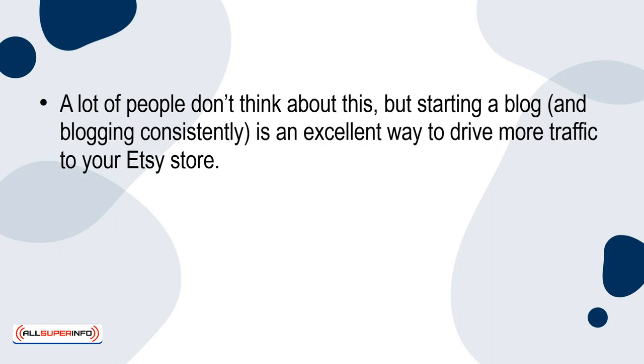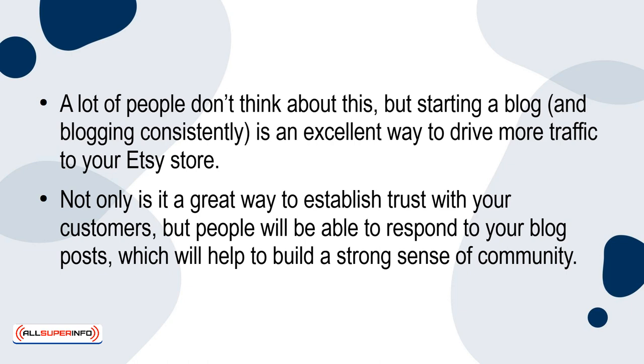2. Start a Blog. A lot of people don't think about this, but starting a blog and blogging consistently is an excellent way to drive more traffic to your Etsy store. Not only is it a great way to establish trust with your customers, but people will be able to respond to your blog posts, which will help to build a strong sense of community. Your blog can also serve as another platform where customers can reach out to you if they don't feel comfortable doing so on social media.